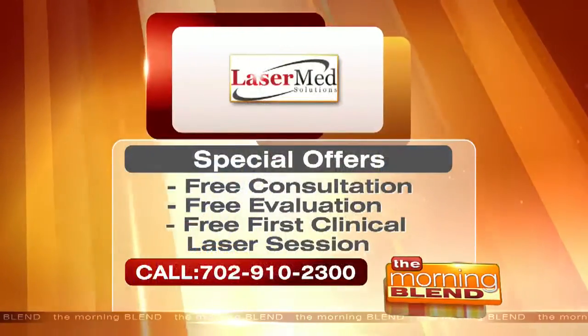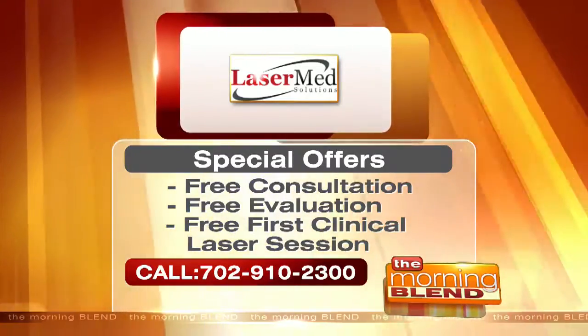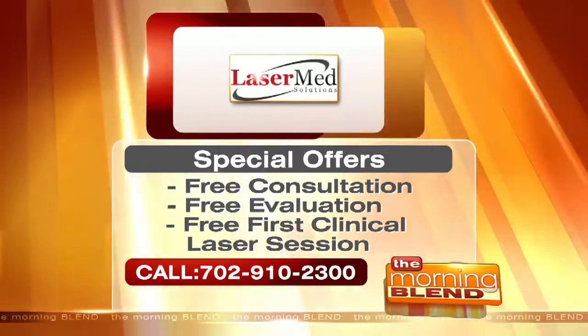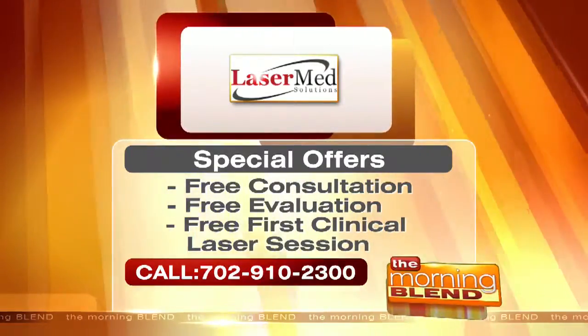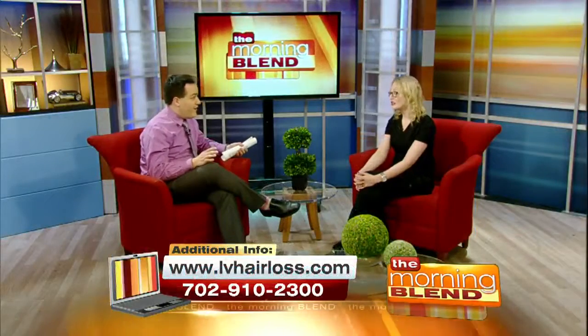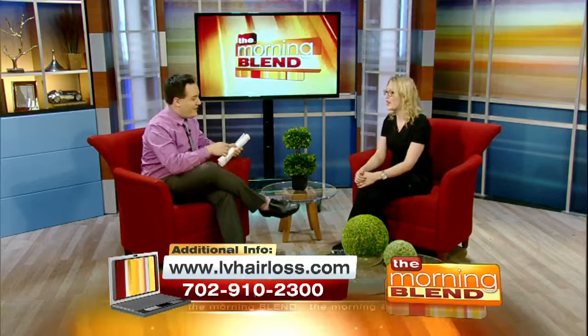If people want to take advantage of this, you have a special offer. We do — if you give us a call today, we'll do that evaluation and consultation for free. You come in, it takes about half an hour, we'll check to see if you have active hair follicles and if we can treat you with laser hair therapy. And it's a lot cheaper than getting surgery — absolutely, a lot less painful — and there's no pain involved, no side effects. Come in, we'll see if we can help you.